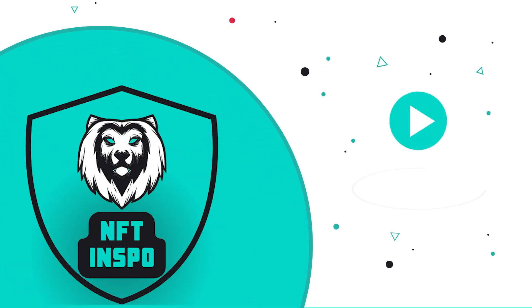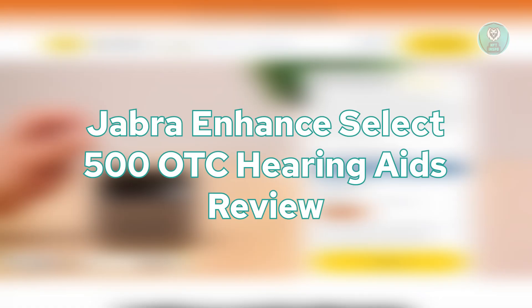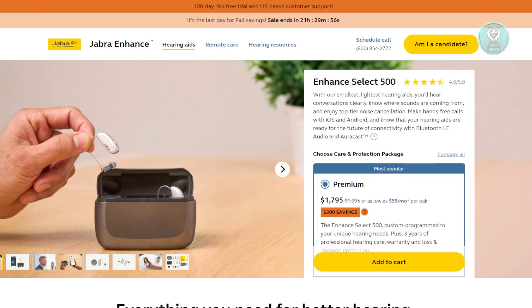Hello guys, welcome back to NF2inspo. For today's video, we're going to show you the Jabra Enhanced Select 500 OTC Hearing Aids Review. So if you're interested, let's start the tutorial.